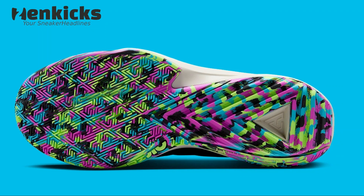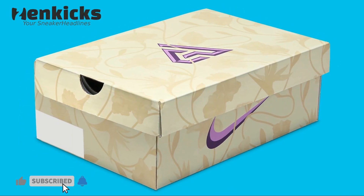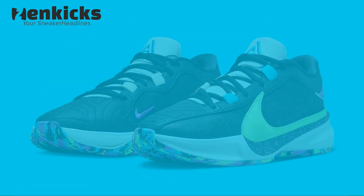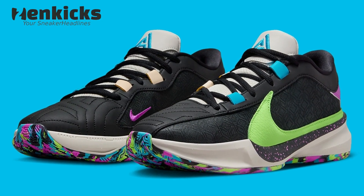The outsole coloring reminds us of the summer of 2021, when Giannis stepped all over the celebratory favors on the Fiserv Forum floor. Currently, release date information for the Zoom Freak 5 has yet to be revealed, so stay tuned for updates. Retail price is expected to be $140.